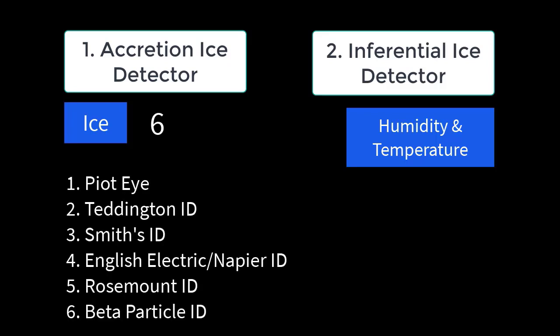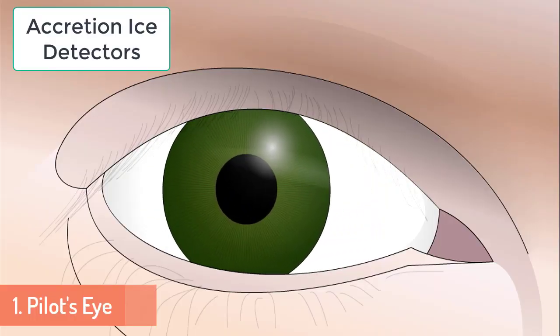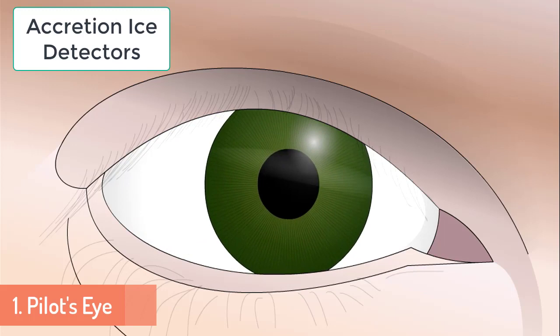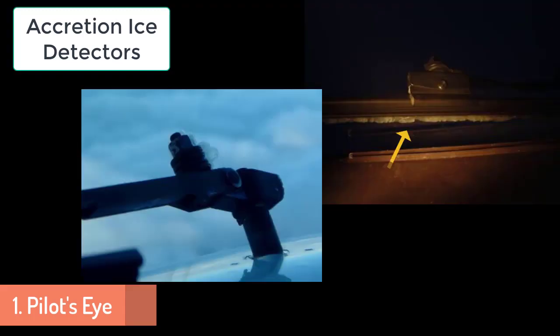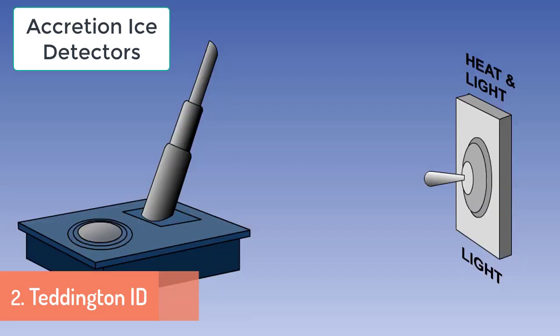Accretion Ice Detectors are: Pilot Eye, Teddington Ice Detector, Smith Ice Detector, English Electric or Napier Ice Detector, Rose Mount Ice Detector, and Beta Particle Ice Detector. Inferential Ice Detectors دو طرح کے ہوتے ہیں: Sangamo Westernized Ice Detector اور TAT Probe یعنی Total Air Temperature Probe. پہلے Accretion Ice Detector کو سمجھتے ہیں — پہلا detector پائلٹ کی اپنی آنکھیں ہوتی ہیں۔ جب پائلٹ کو windscreen wipers کے نیچے، wipers کے bolt یا کسی اور پارٹ پر برف دکھے، تو پائلٹ سمجھ جاتا ہے یہ icing condition ہے۔